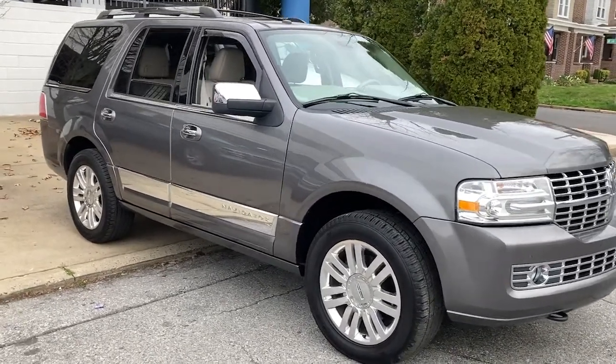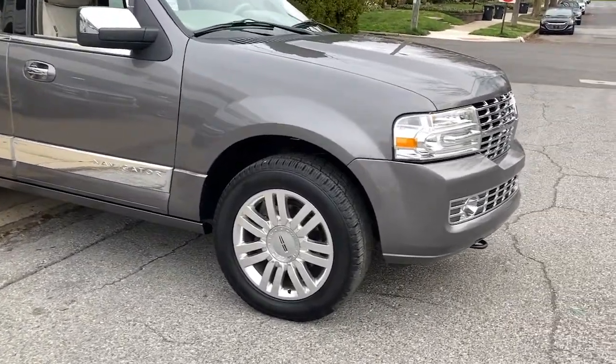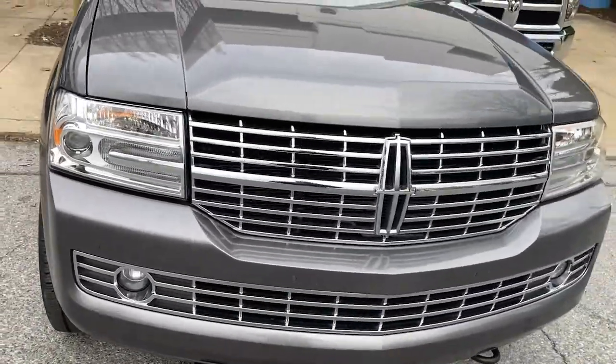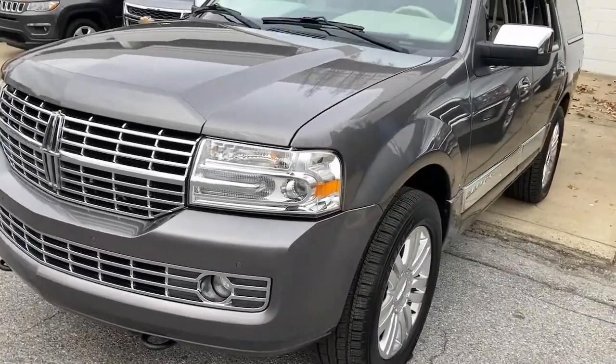This could be the car for you. The 2013 Lincoln Navigator. With less than 100,000 miles on the odometer, this vehicle provides excellent value. Take your adventurous spirit to the pinnacle of elegance and power in this Lincoln Navigator, the full-size luxury SUV that knows no limits.